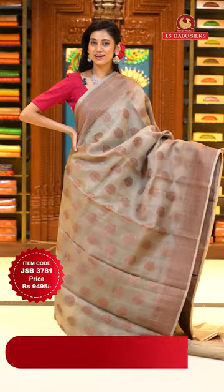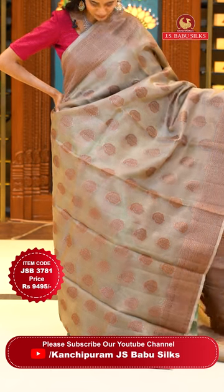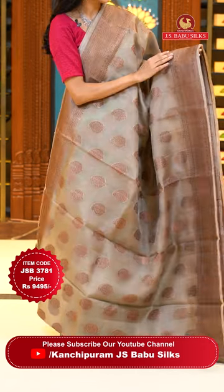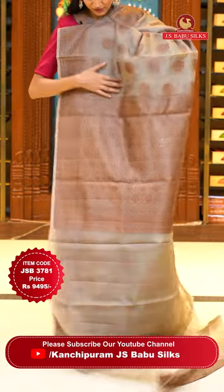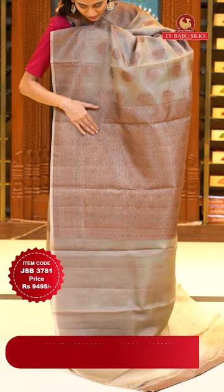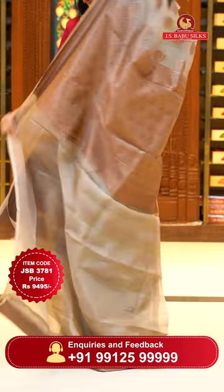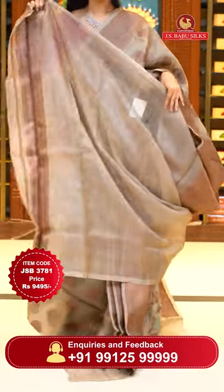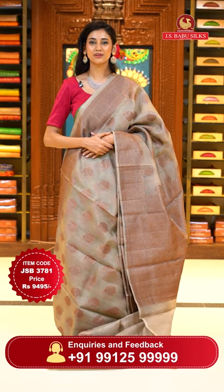Another beautiful saree — this one is a grey colour Kora saree. On the body we have paisleys combined with floral buttas and beautiful gold zari. The border has florals and leaves jaal and zigzag lines. The pallu has a very intricate design of florals and leaves jaal creating a lovely curvy check pattern with small floral buttas also and a self blouse. Item code JSB 3781, Weaver's price is 9,495 only. Send the screenshot to WhatsApp number 99125 999.